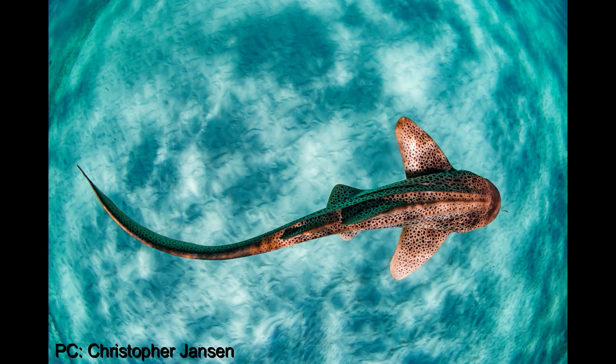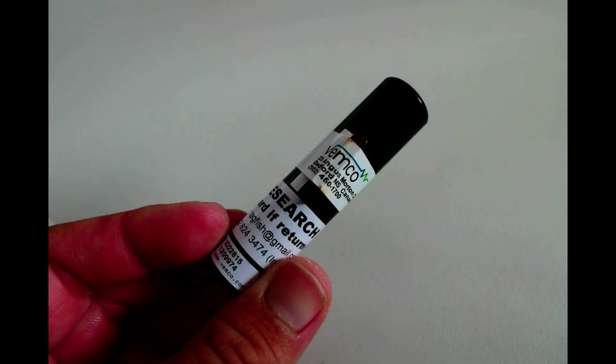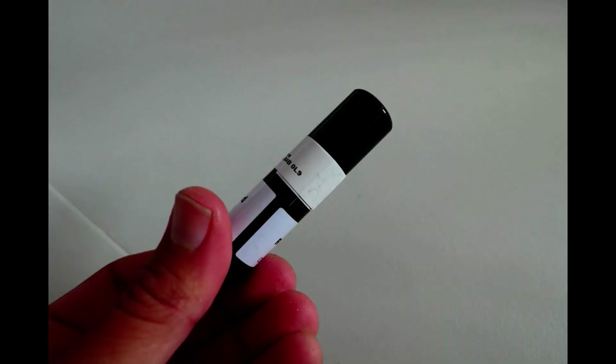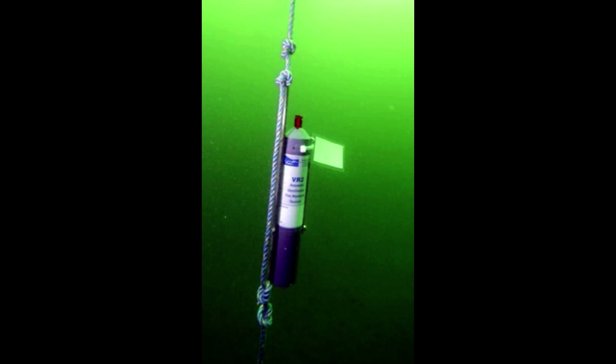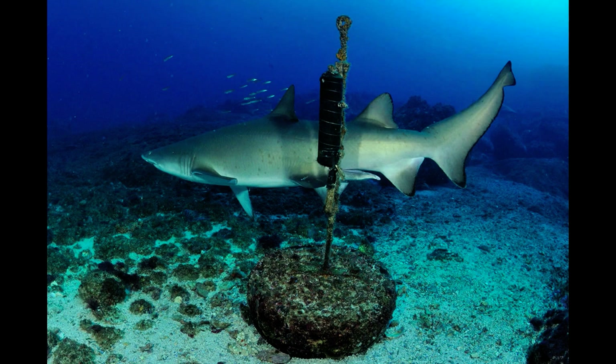Now, about the study. A team of researchers, including Christine Dudgeon from the University of Queensland, wanted to gain more information regarding their movements, diet, and genetics by using internal acoustic tags. Each acoustic tag emits a personalized sound which is detected when the shark swims within 500 meters from the listening station, allowing researchers to know when the sharks have visited certain areas.